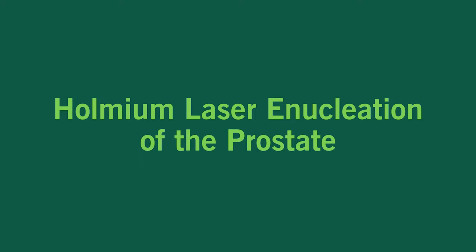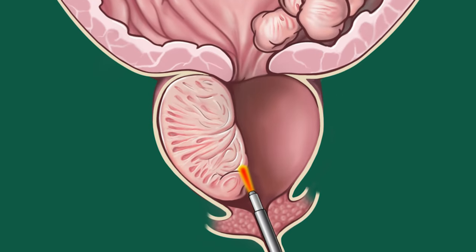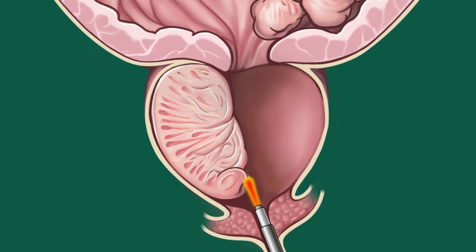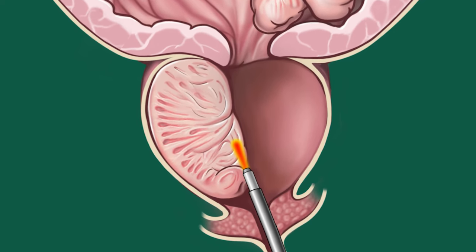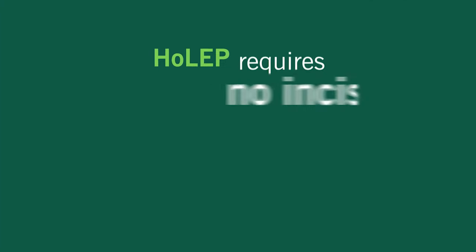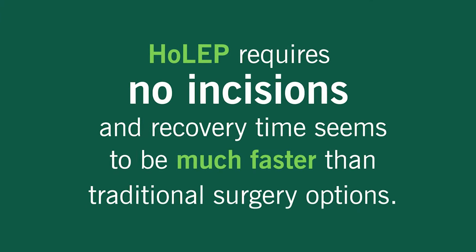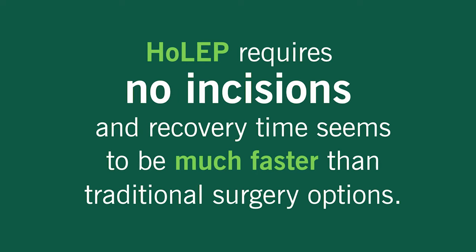Holmium laser enucleation of the prostate, or HOLEP, is ideal for larger prostates. A laser is used to remove tissue that is blocking the urine flow. Another device is then used to remove any tissue that is left behind. HOLEP requires no incisions, and recovery time seems to be much faster than traditional surgery options.